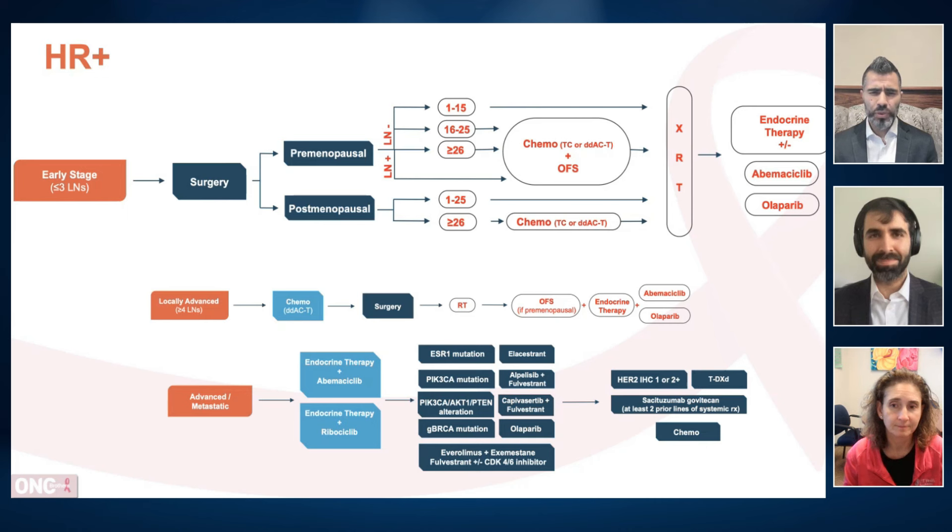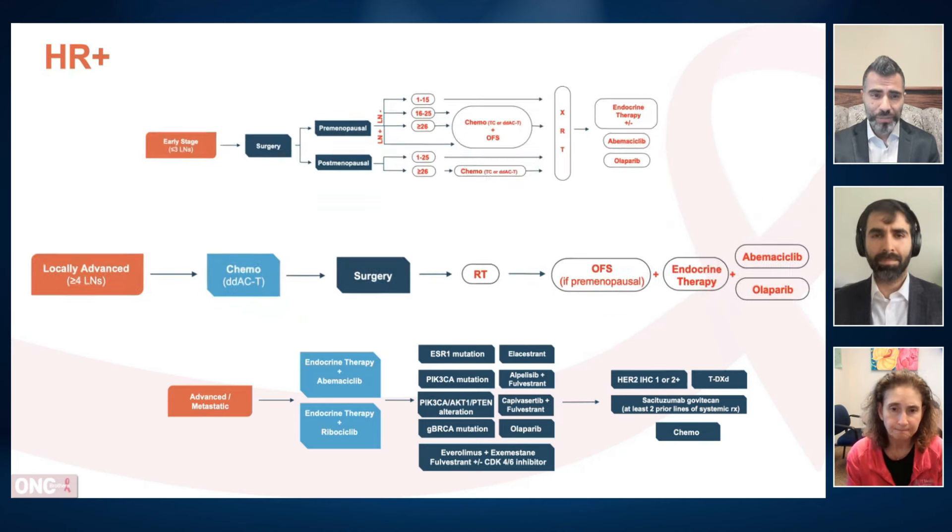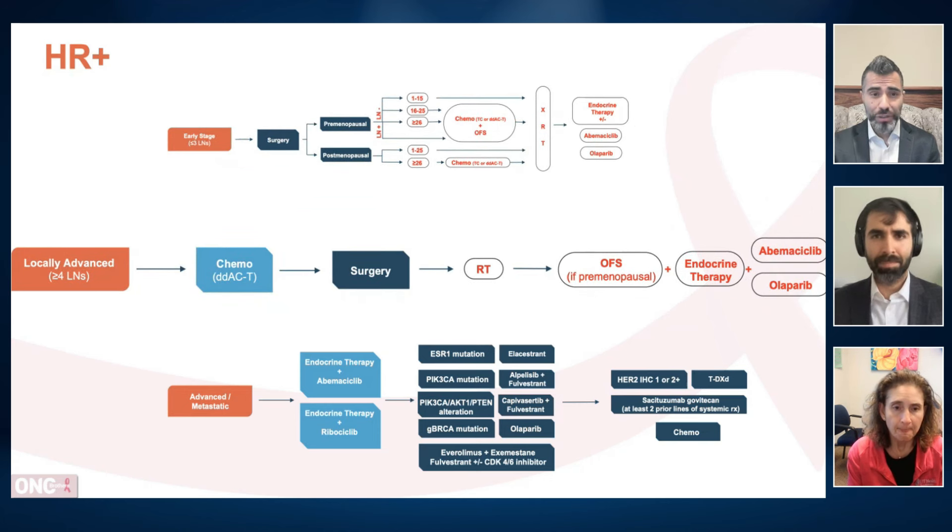To reiterate: the abemaciclib approval stands for one to three lymph nodes positive with grade three, along with tumor size greater than or equal to five centimeters, or four or more lymph nodes positive. There was a KI-67 criterion, but that has been removed by the FDA. Olaparib is also approved in high-risk patient populations. Virginia, let's dive into locally advanced stage — can you go over the algorithm?